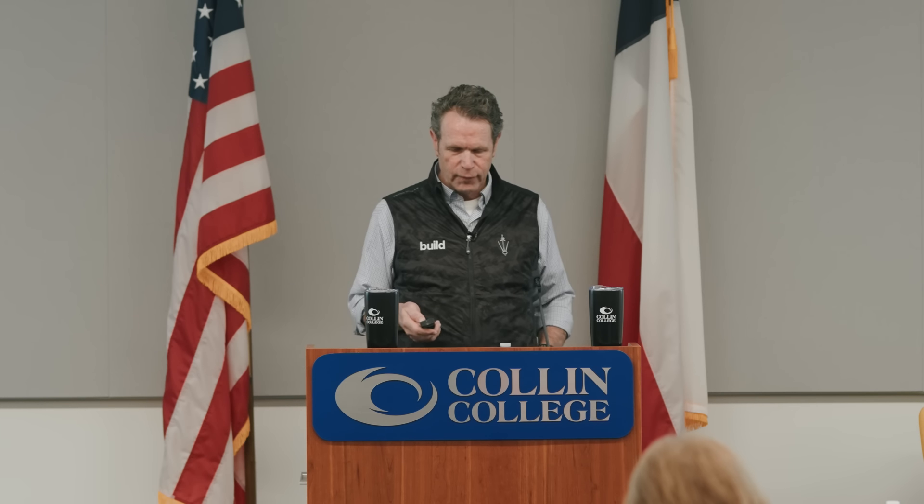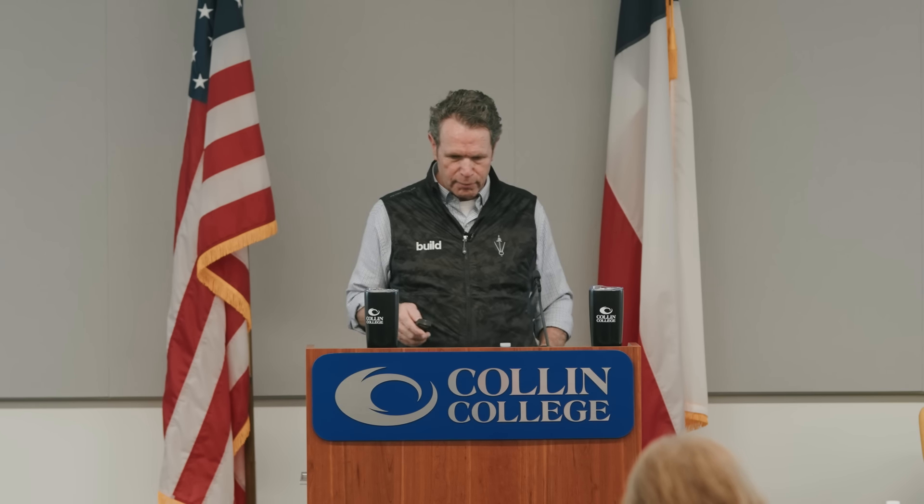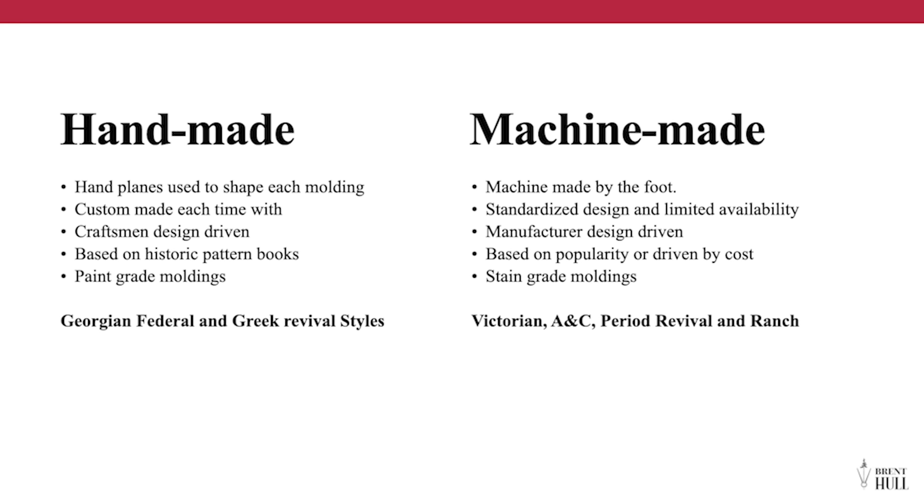I just did an overview of classical moldings and classical systems — hopefully your mind is blown a little, realizing how much information is out there to help us build more beautifully. As we look at moldings from 1740 to 1950, we see a lot of change. The biggest change happens as we move from an era where everything was handmade to an era where everything was machine-made — roughly from the Georgian, Federal, and Greek Revival eras up through the 1850s–1860s, which was the handmade era.